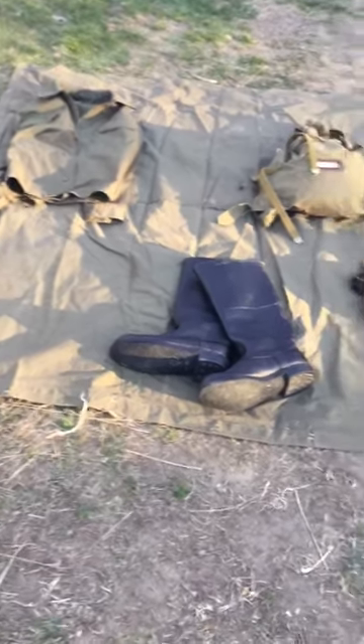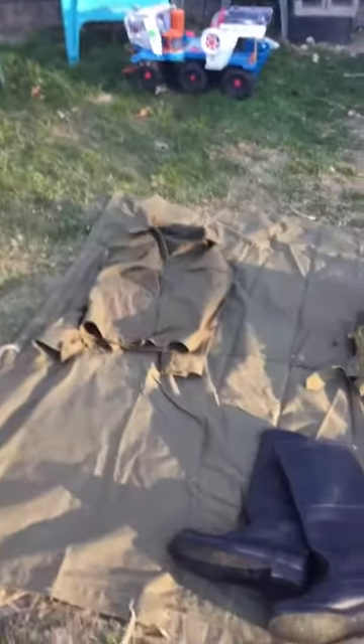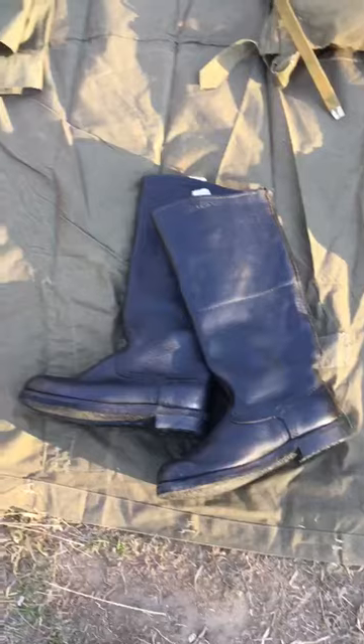Hello YouTube, this is my video on my Soviet equipment I've picked up over the years — well, sort of almost all Soviet. I got a communist Czech jacket over there, but pretty close, close enough.